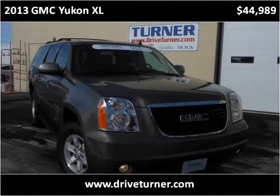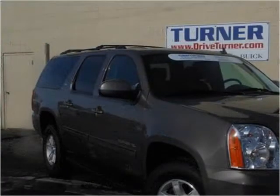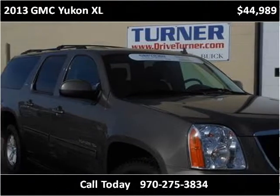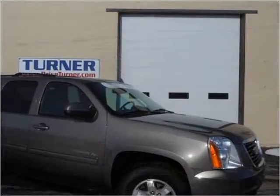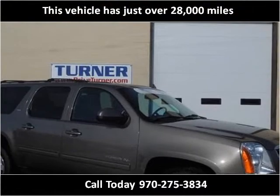This 2013 GMC Yukon XL is available from Turner Automotive. This vehicle has just over 28,000 miles.